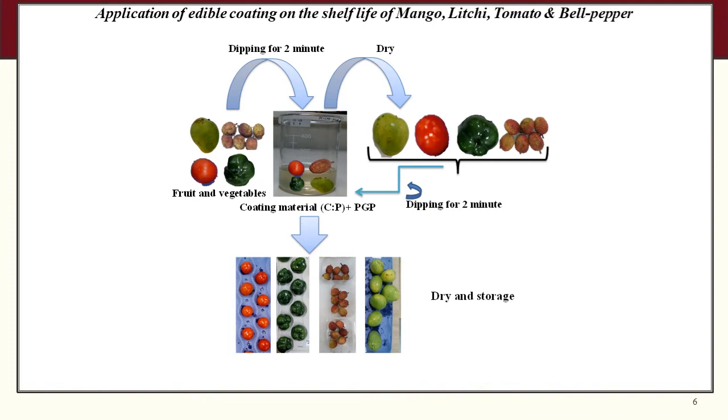The application of the selected edible coating on fruit and vegetables was carried out using the dipping application method.